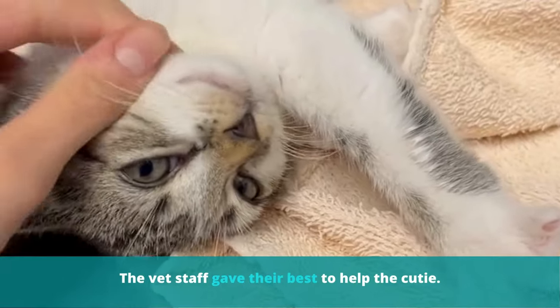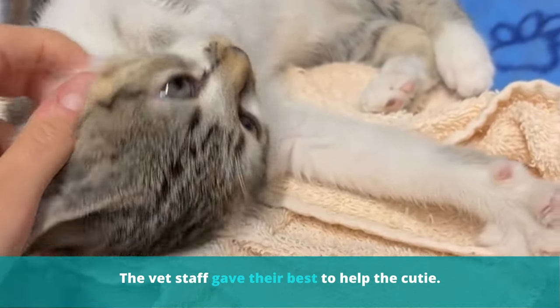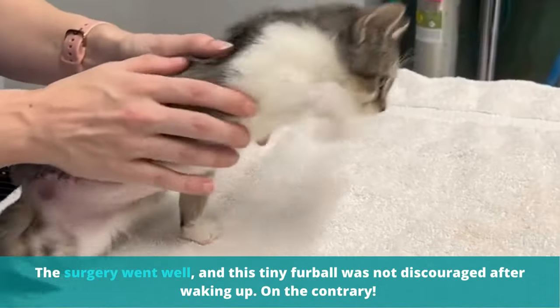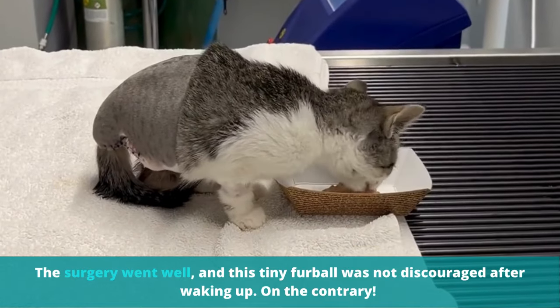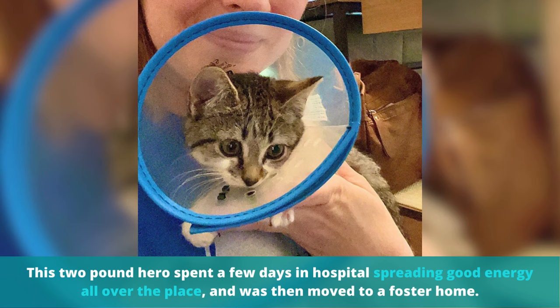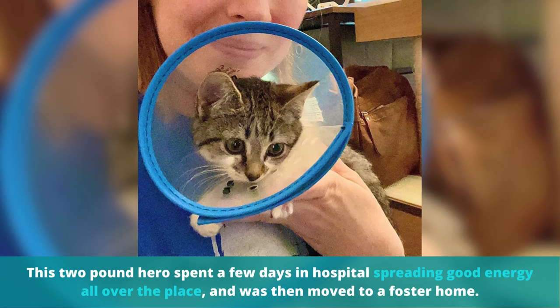The vet staff gave their best to help the cutie. The surgery went well, and this tiny furball was not discouraged after waking up. On the contrary, this two-pound hero spent a few days in the hospital spreading good energy all over the place, and then was moved to a foster home.